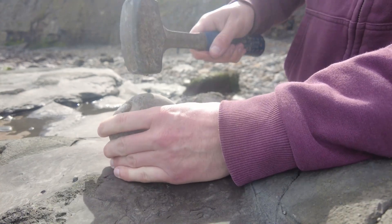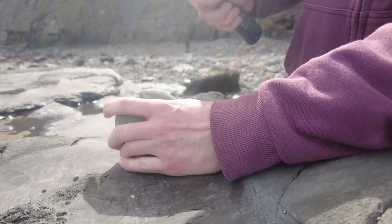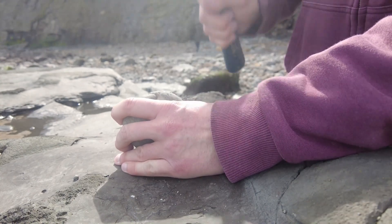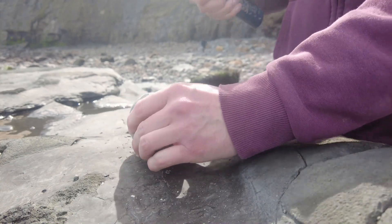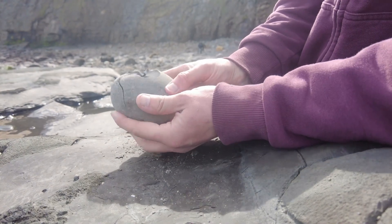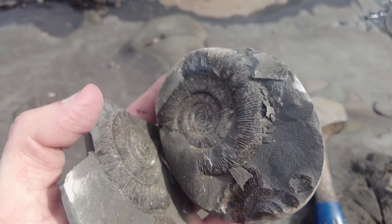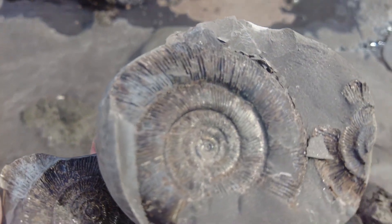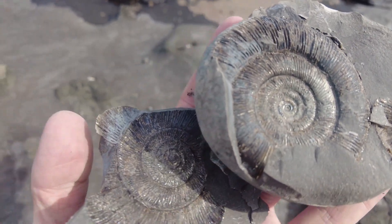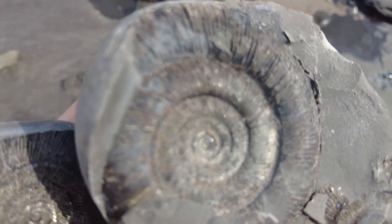You can never guarantee when you split them on the beach though. And it's broken open — let's have a look how it's gone. Wow. Absolutely beautiful. It was a Dactylioceras tenucostatum and it's absolutely stunning. There was actually another one on the negative there as well. What a perfect example that is.